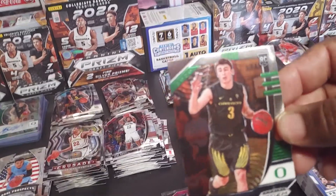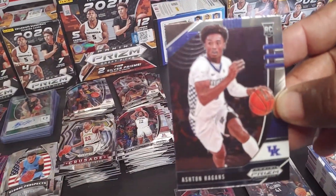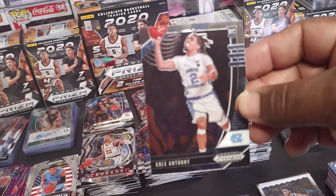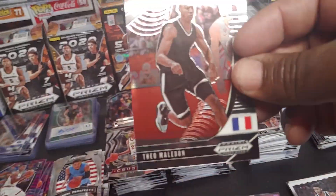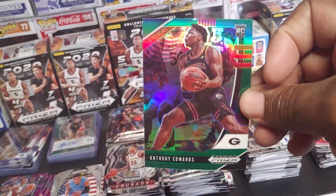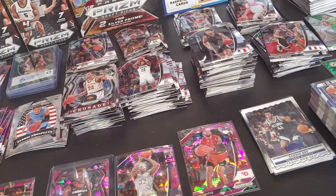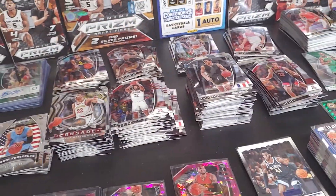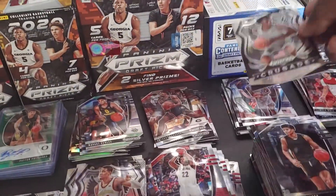Peyton Pritchard. Ashton Hagans again. Cole Anthony. Malachi Flynn. Anthony Edwards green — put that over here. Nade. James Wiseman crusade — put that in the James Wiseman section.